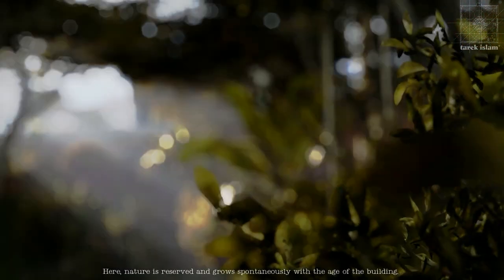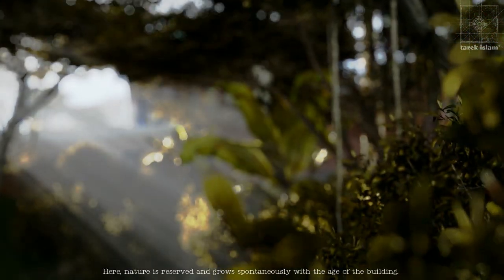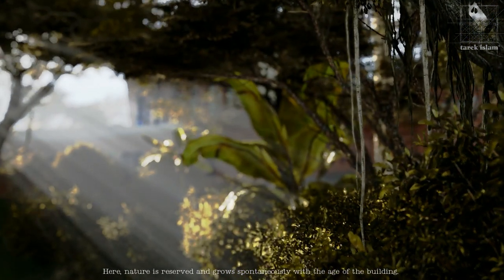Here, nature is preserved and grows spontaneously with the edge of the building.